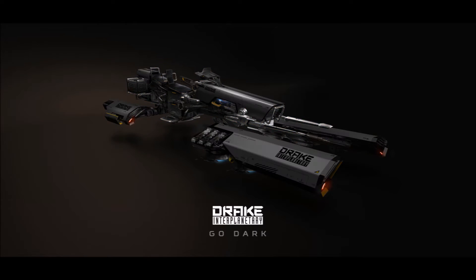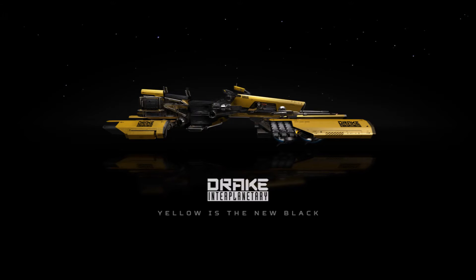CIG has been teasing us with this for a few weeks, and it's everything we've dreamed of and more. It will be capable of short-distance spaceflight, but does not have a quantum drive or a jump drive. So to travel around a solar system, it's going to need a ride on the back of your space truck. It will also not be capable of space-to-planet or planet-to-space flight on its own, so you will need your space truck.